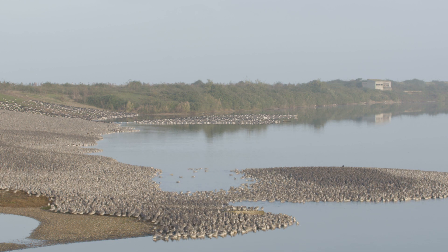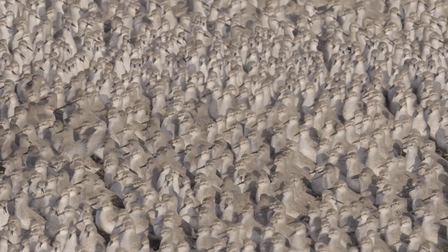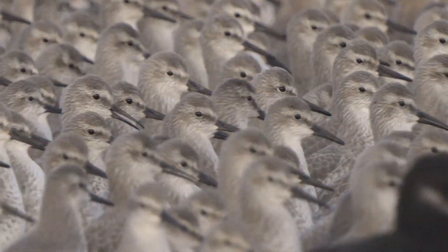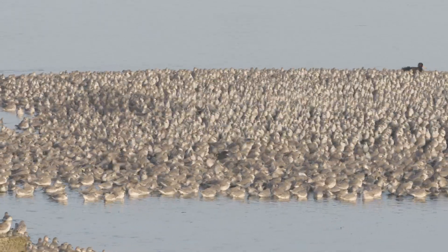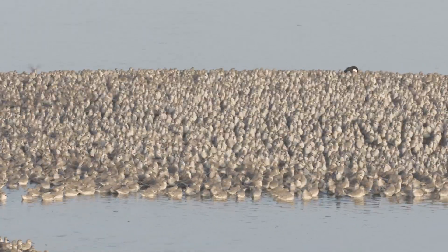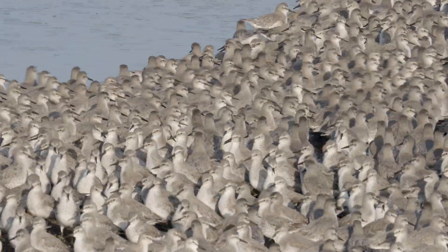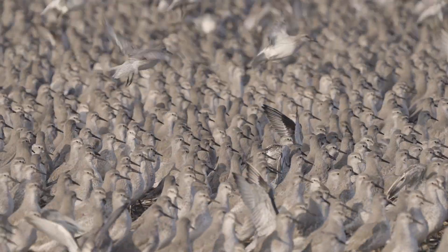After an hour or two has passed, the birds begin to become agitated. Their urge to return to the Wash and continue feeding is growing. Somehow, without being able to see it themselves — as if they know from experience that the tide has receded — they prepare to make their way back to the mudflats. Once again, pressure builds amongst the flock, and when one knot leaves, the others follow.